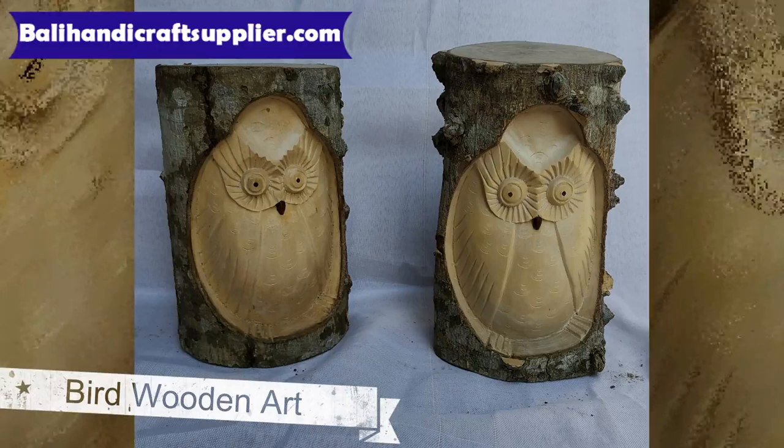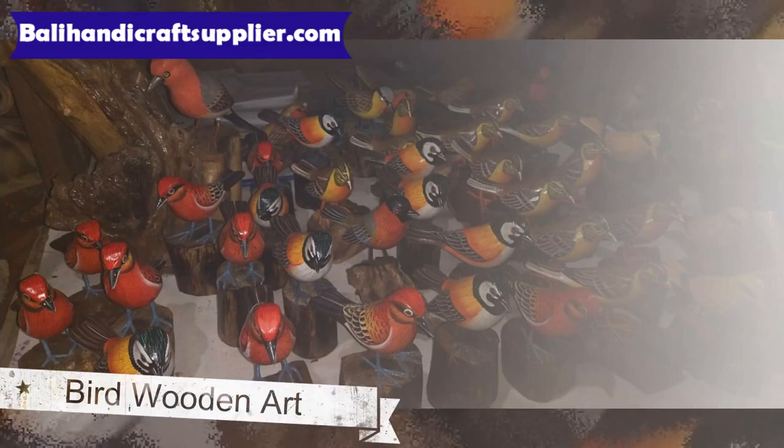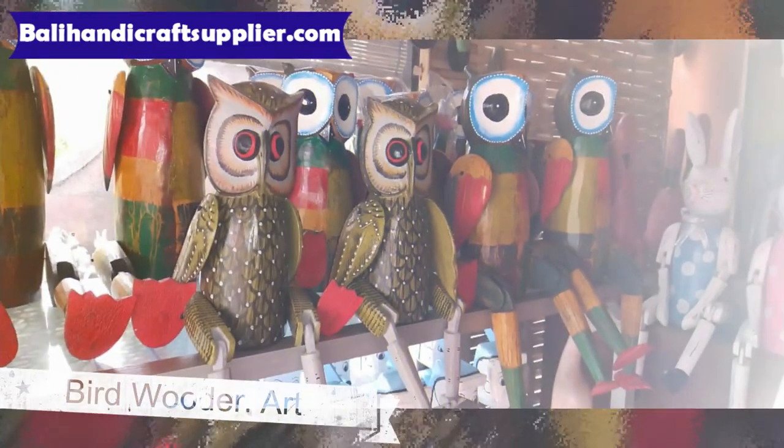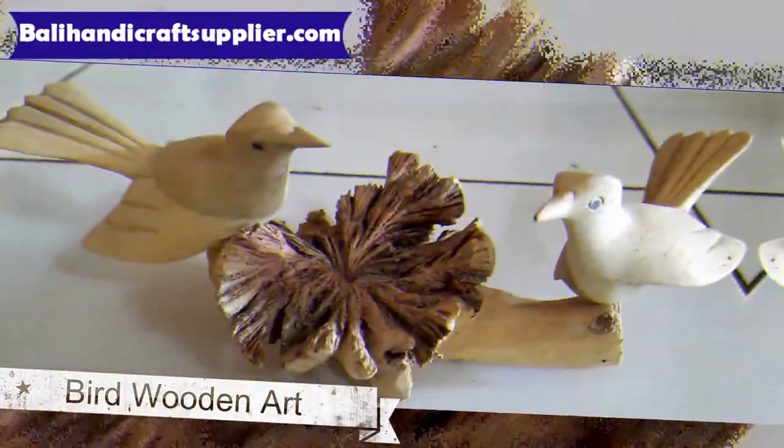If you are interested, we can accommodate your orders for items not shown in our catalog, especially for Balinese handicrafts and Indonesian furniture. If you'd like us to act as your buying agents here, we can probably get better prices and quality than you have been able to find by yourself.